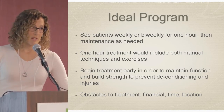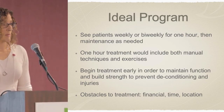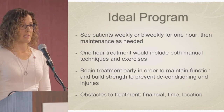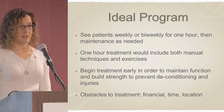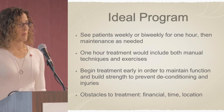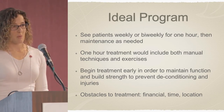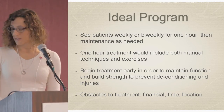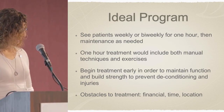Some of the obstacles to treatment: financial is probably one of the biggest ones — my services are not covered under OHIP, so unless somebody has extended health benefits, they have to pay out of pocket. There are also issues with time and location because I'm only one person; I don't have a team based on how much time I have available, and then coming to see me on a regular basis is another challenge.